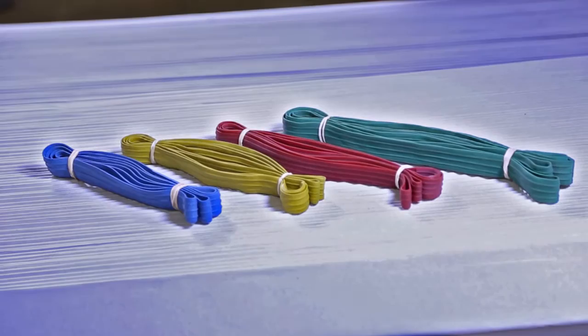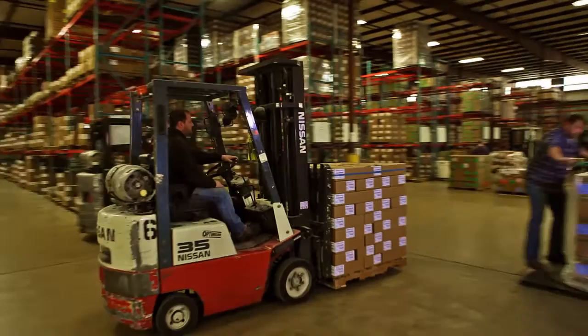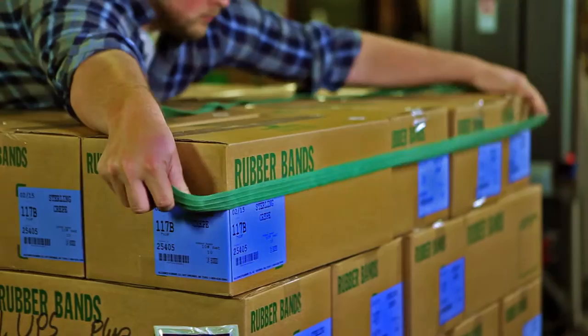An organized warehouse is essential for any company, and pallet bands do just that. They keep floor space organized by stabilizing and securing palletized items during movement within an operating facility.